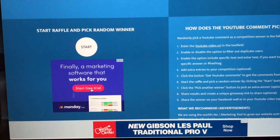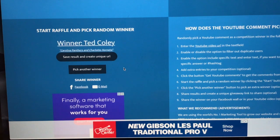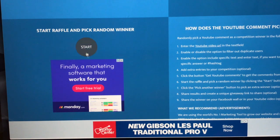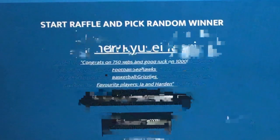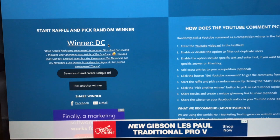One more — this will be the sixth winner. I will be doing another giveaway when I hit 1,000, so stay tuned for that. Almost Ted Coley, but he didn't put his favorite player — sorry Ted. That's why I told you all to pay attention to the video. Next — DC: 'Wish I could find a swap meet in the area. The Ravens and the Mavericks are my favorites, Luka Doncic is my favorite player. Just fun to participate and thanks.' Congratulations DC — he also comments frequently on my videos.